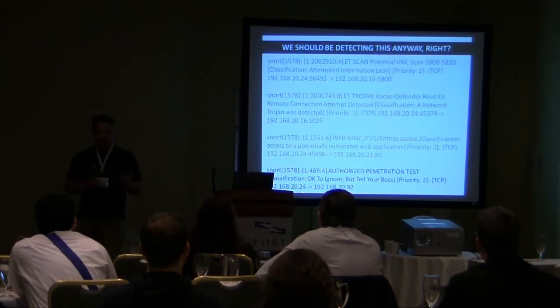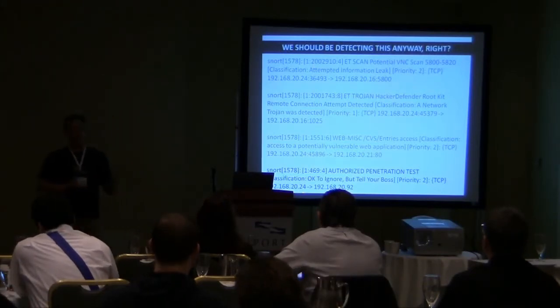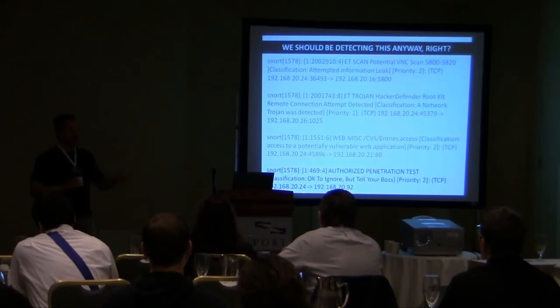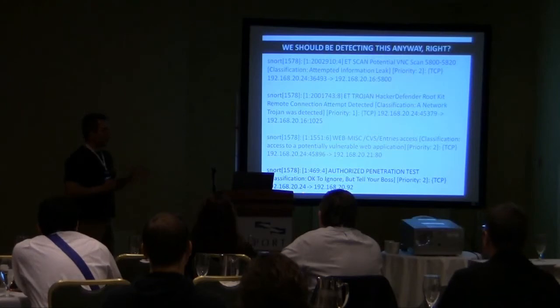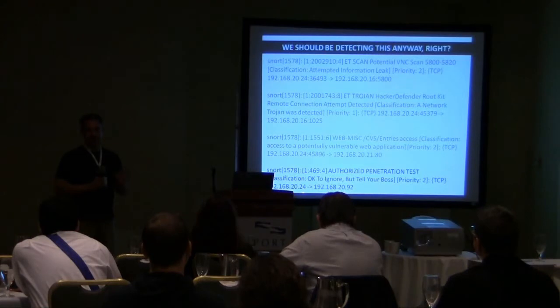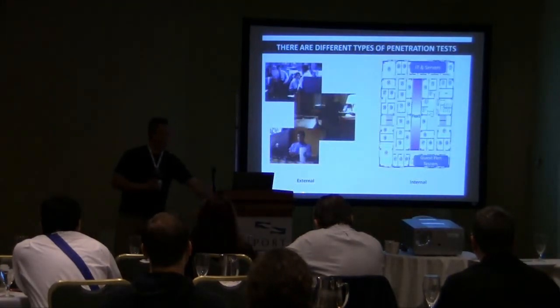Now, why call out penetration testing as something different from intrusion detection? We should be doing this anyway. It would be really nice to get an event from your SIEM or intrusion detection system that says, this is an authorized penetration test — ignore the red alarms, but tell your boss, it's really not a problem. The response mechanism is a lot different. So I talk a lot about going out and looking at your SIEMs, your network-based anomaly detection systems, and asking whether people are leveraging these technologies to really differentiate and escalate when they're seeing these types of intrusions.